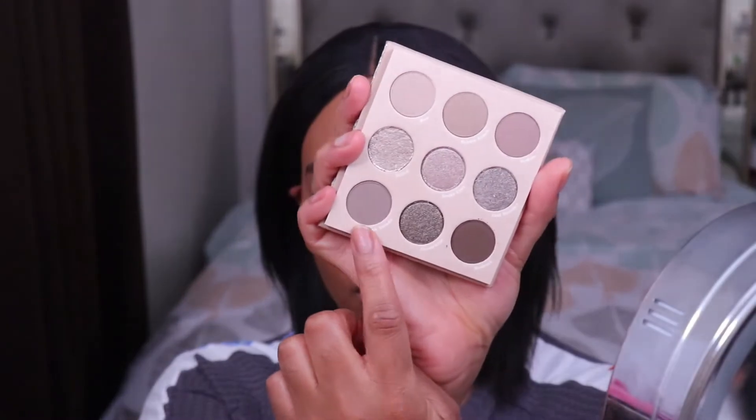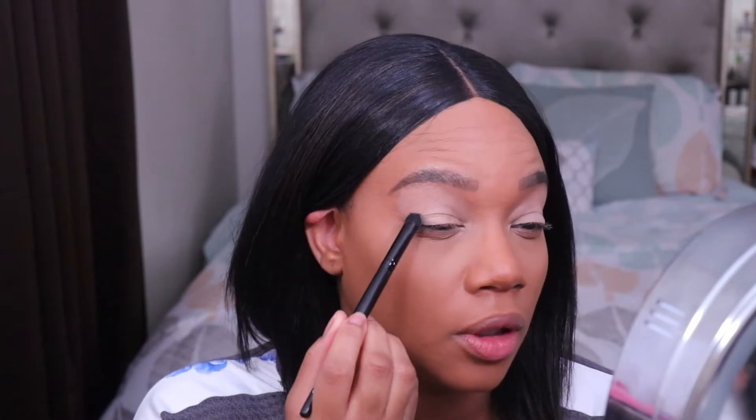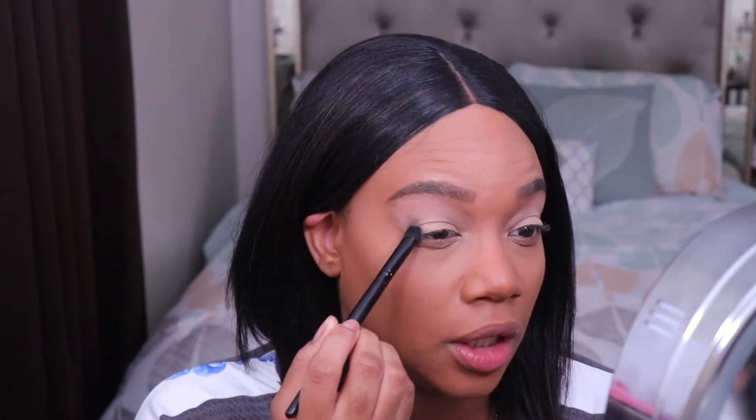I'm going to start off with this shade here — this is called Rock Study. This is going to be the shade I put on both sides of my lid. There is quite a bit of fallout when I pick this shadow up.